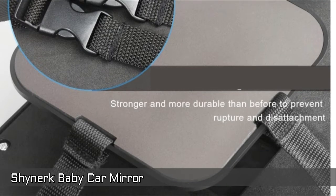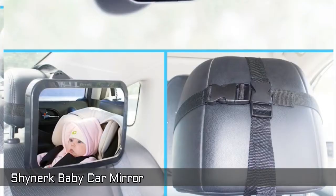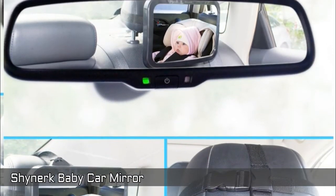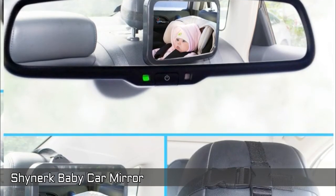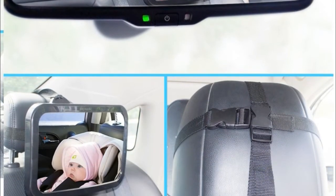Easy straps to your movable headrest and give you an unbreakable 360-degree swivel travel. Design of shatterproof acrylic glass strongly tied up by heavy-duty straps ensures your baby's safety in the event of a crash or accident. Fits well with most vehicles and any place of back seat, providing you a perfect view.